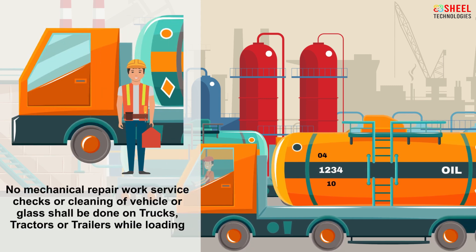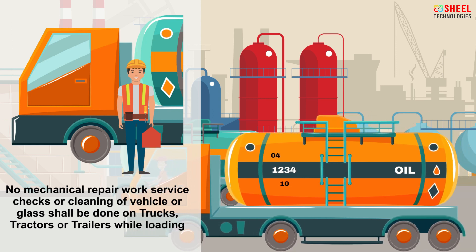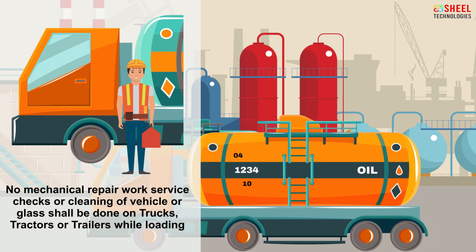No mechanical repair work, service checks, or cleaning of vehicle or glass shall be done on trucks, tractors, or trailers while loading.